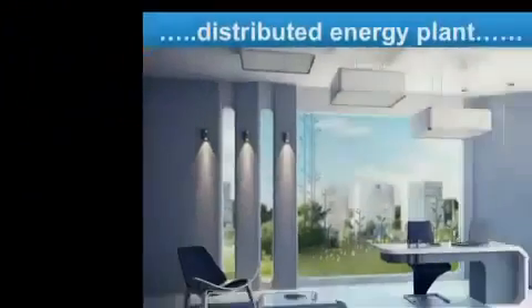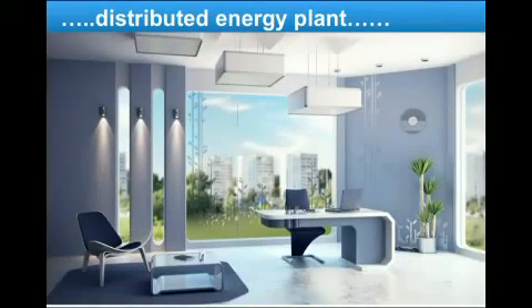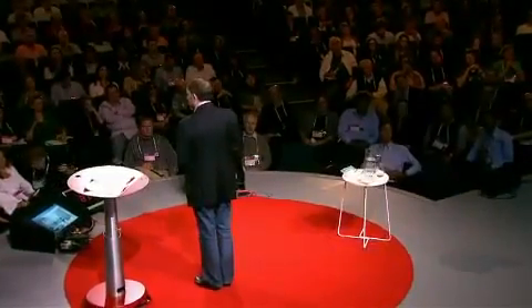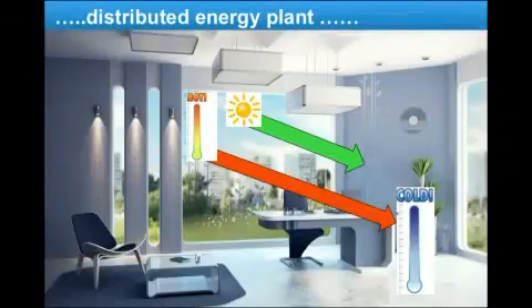And instead, we can generate all the energy we need, right where we are, cleanly, safely and cheaply. Think of the space that we spend most of our time. A tremendous amount of energy is coming at us from the sun. We like the light that comes into the room, but in the middle of summer, all that heat is coming into the room that we're trying to keep cool. In winter, exactly the opposite is happening — we're trying to heat up the space that we're in, and all that is trying to get out through the window.